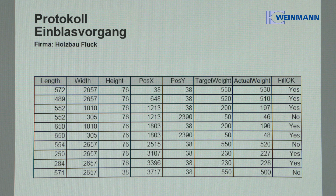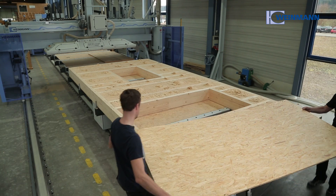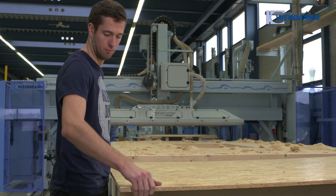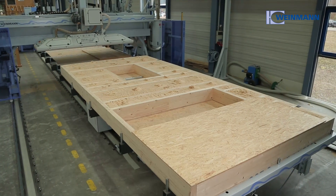The system records all fill volumes for complete documentation. And because it is open, a visual inspection can be carried out before the elements are sealed — guaranteeing that the insulation is always optimally and evenly distributed.